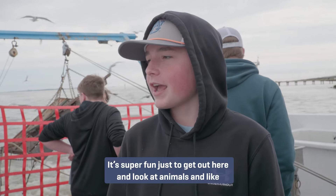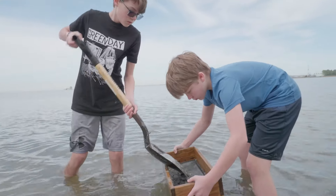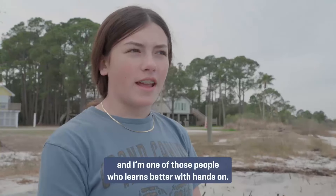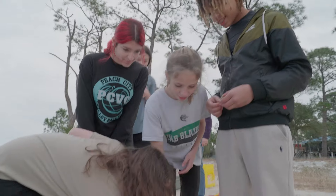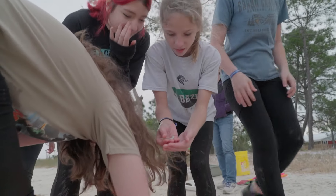It's super fun to just get out here and look at animals and learn about the environment. A lot of people learn better with hands-on stuff, and I'm one of those people. Kids learn here in a different way than what they learn in a classroom, and for some kids not only is it fun and engaging and exciting, but they do better learning in a hands-on way — that information sticks with them.